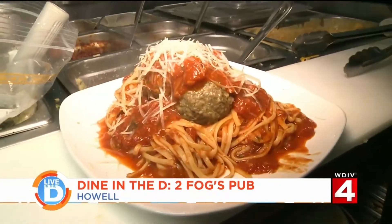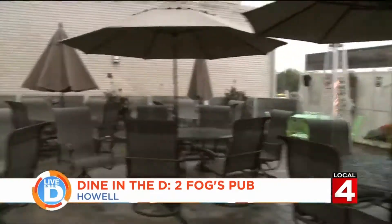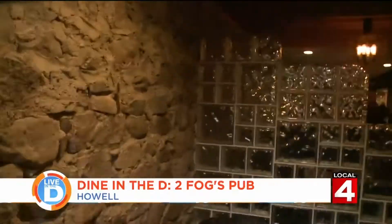Where can you find all this delicious food? Well, you actually have to go down this alleyway in Howell, down these steps and into the basement. Welcome to Two Boggs Pub.